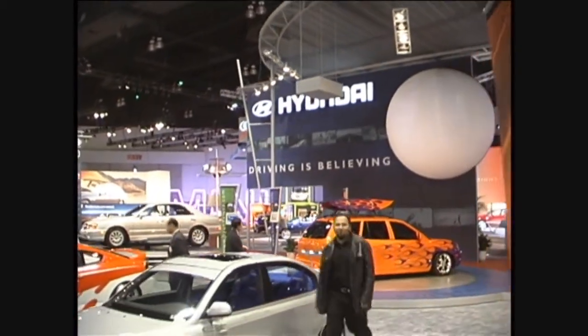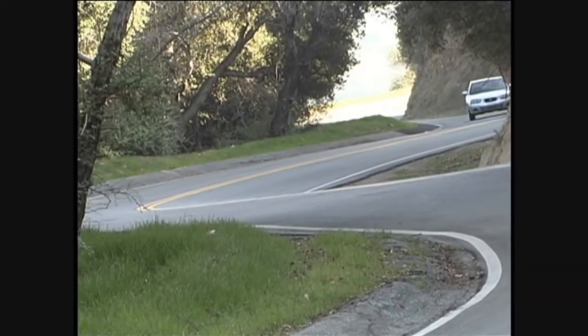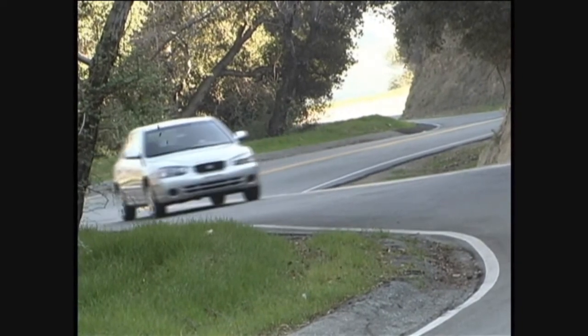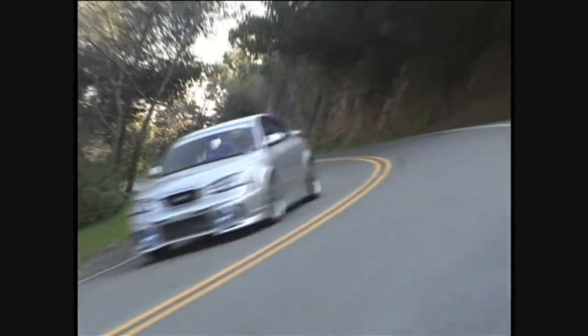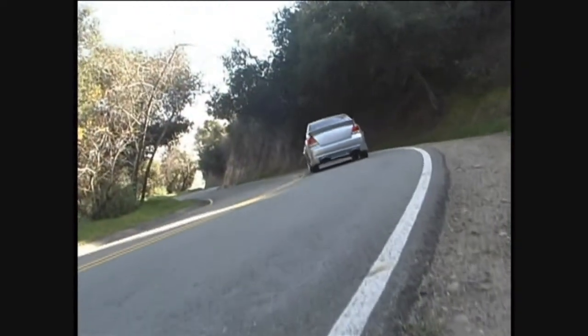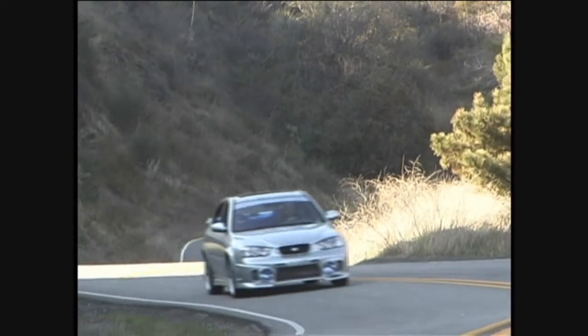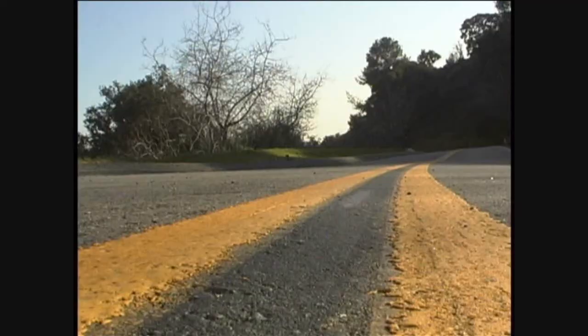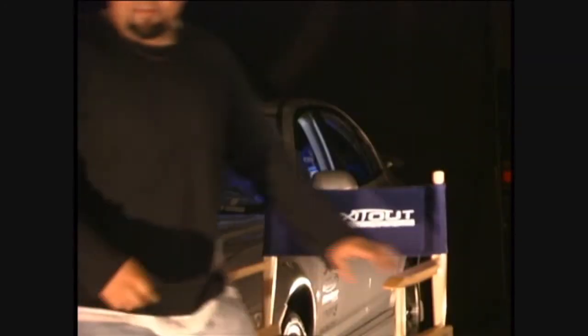How you doing everybody? I'm Mark Fernandez and this is Jem Motorsports 2001 Hyundai Elantra. I'm here to tell you guys a little bit about this Hyundai Elantra.